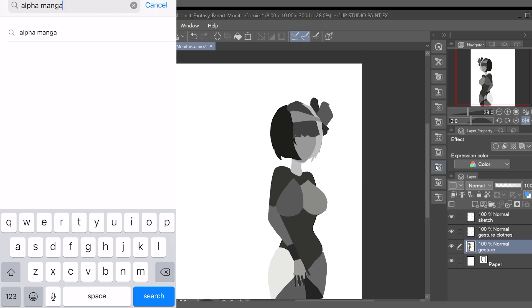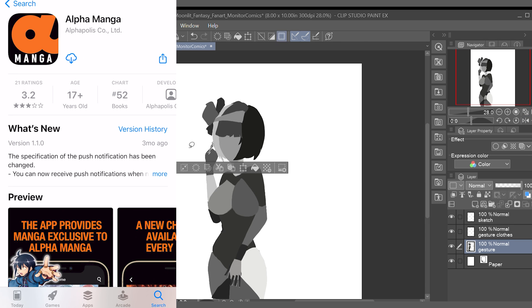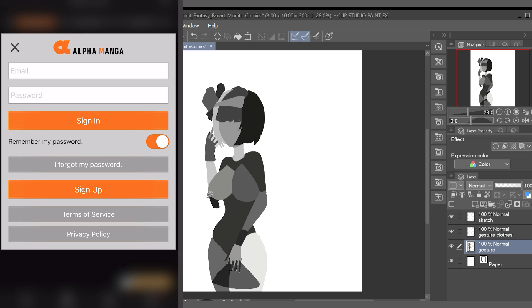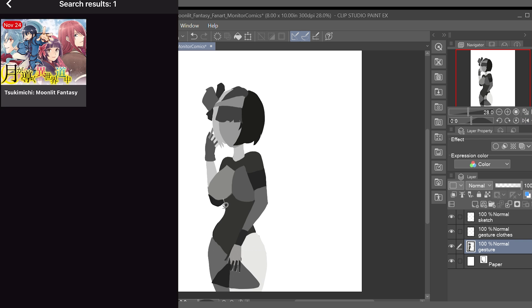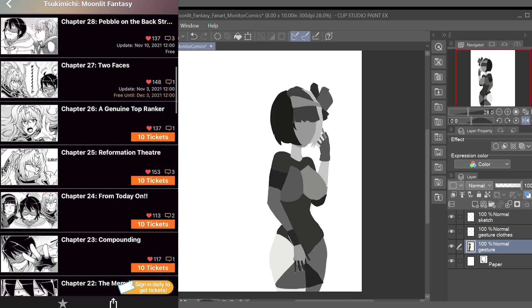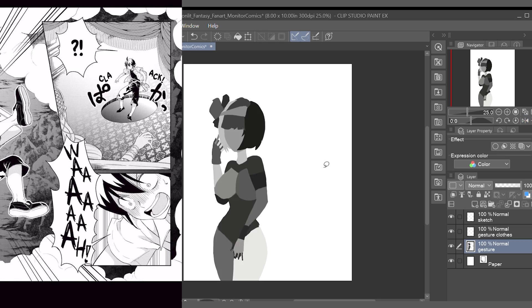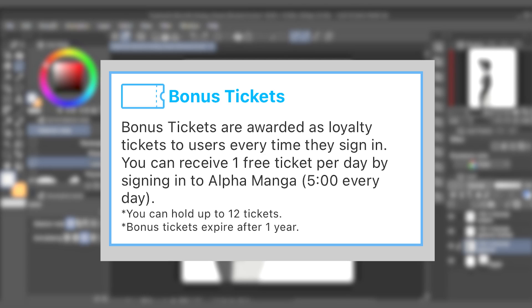To get started with the Alpha Manga app, first search for it and download it in your mobile device's app store. Next, you will need to sign into the app with a pre-existing account or click sign up to create a new account. With the Alpha Manga app, you'll be able to read the first few chapters of any manga series for free. After that, you can unlock additional chapters using tickets. There are a few different types of tickets. The first is the bonus ticket. Bonus tickets are awarded to users every time they sign into the app. You can receive one free ticket per day this way.